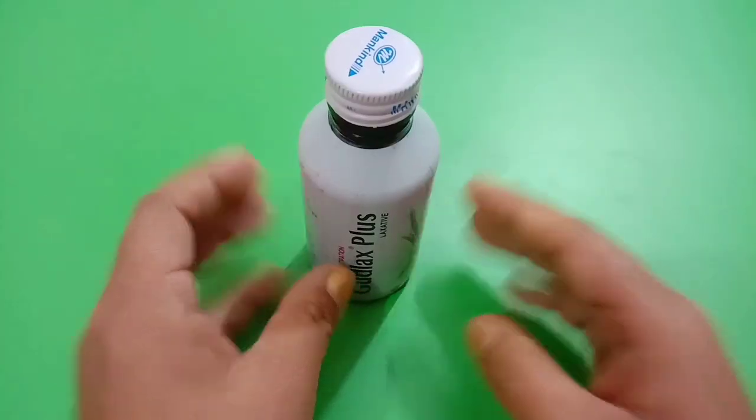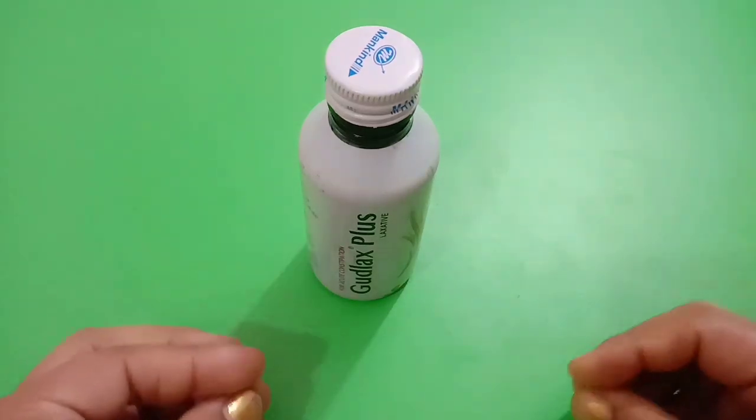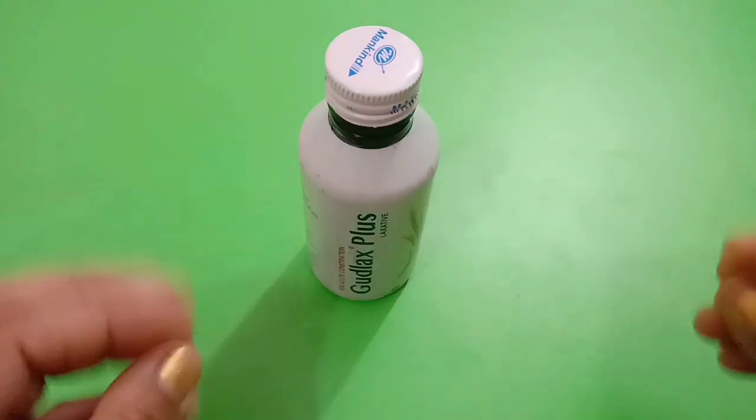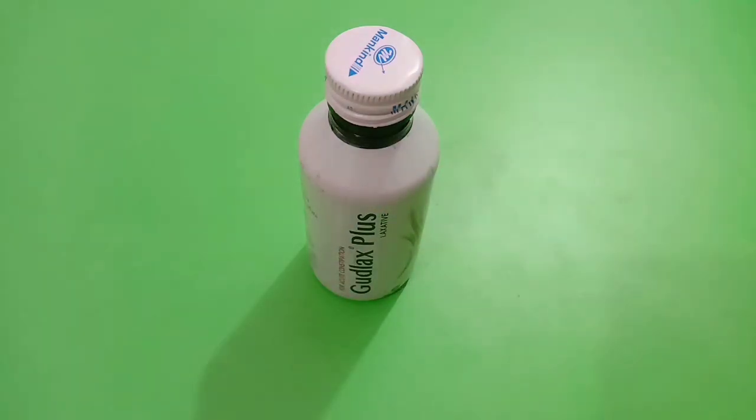These are some of the details and review of Goodluck's Plus Syrup. I hope you like this video. Please take care and do consult your doctor before taking any medicine. Thank you so much for watching — please like and share this video with your family and friends.